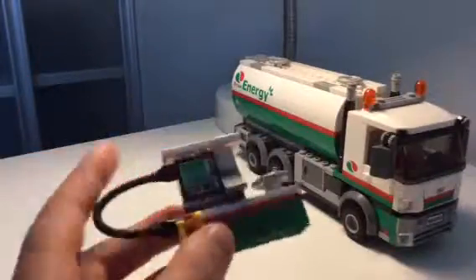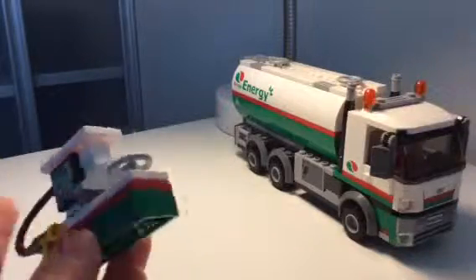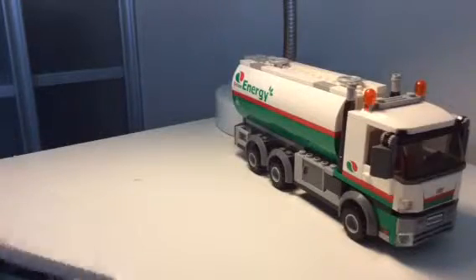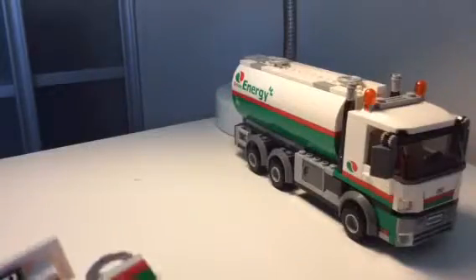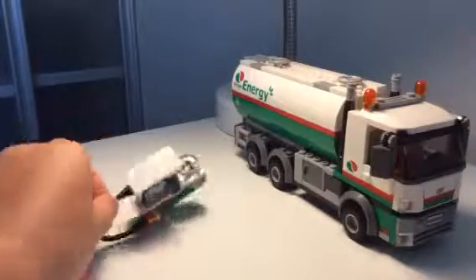This set comes with one minifigure, but before we show it, we're going to show you this accessory. Marcos, what is this? Energy! This is the energy pump — you've seen this before.